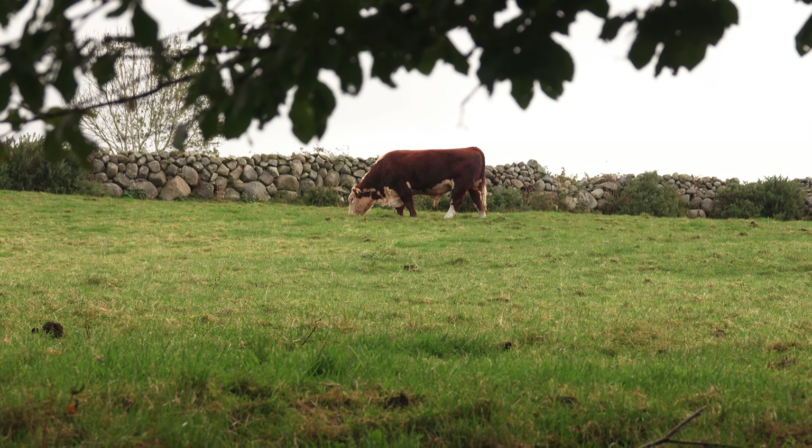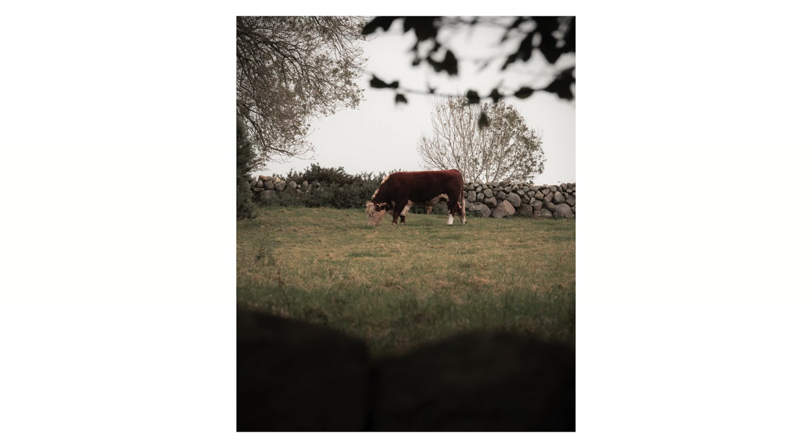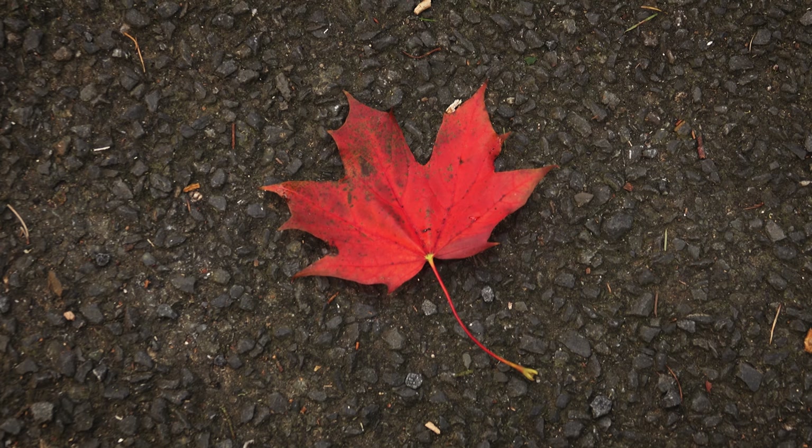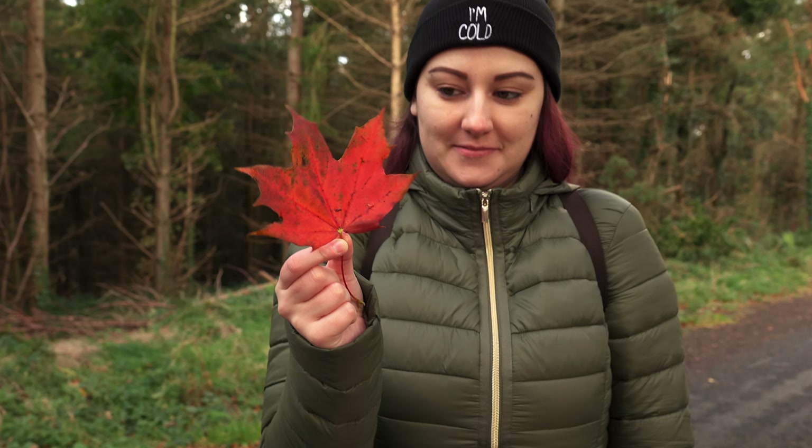We also spotted this massive cow — I actually thought it was a bull — right beside where we were, and snapped a quick shot of it. It's nothing special, it's nicely framed but I don't particularly like the lighting. And then as we were walking we saw the reddest leaf just sitting on the ground. No idea where it came from — there were no trees around with leaves of that color. Maybe it came all the way from Canada, because it looked like a perfect Canadian maple leaf.